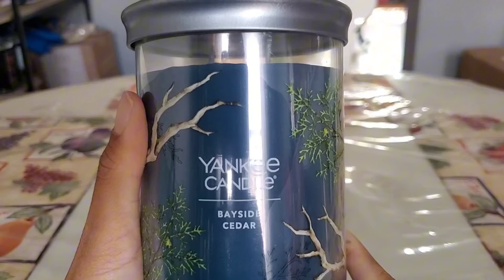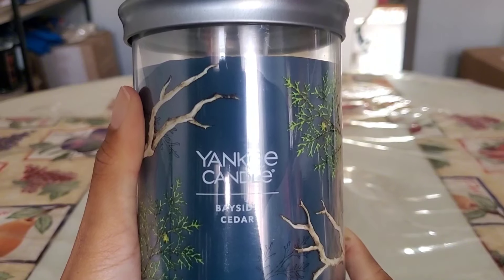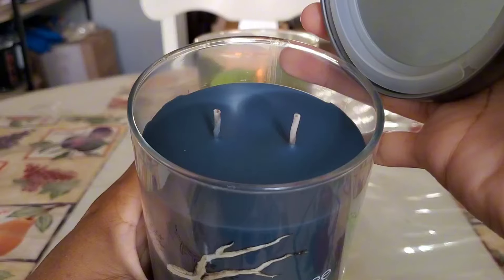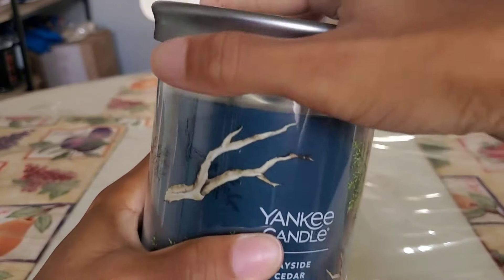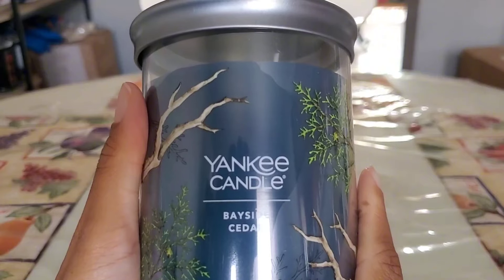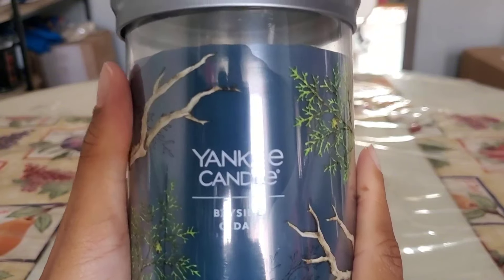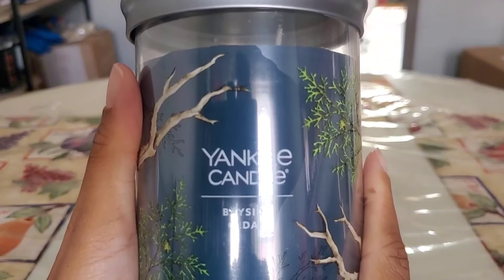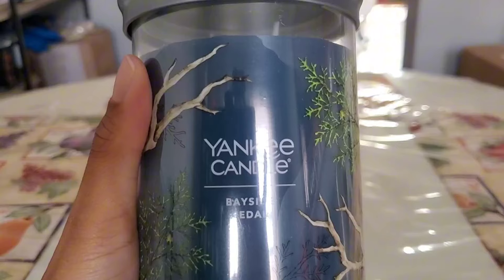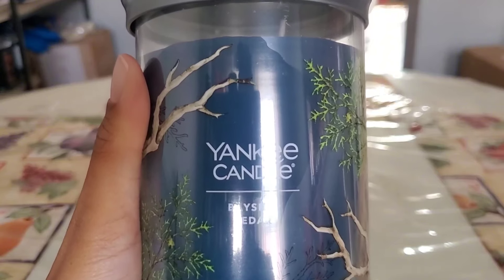Another Yankee fragrance I like on cold but don't feel the need to keep is Bayside Cedar. It has those thin core wicks — similar to Crisp Fall Night — and that candle struggled with strength and throw for me while lit. So I'm going to let Bayside Cedar go. If I come across it in wax melts I may try it that way, but burning through an entire two-wick candle with those wicks? I'm just not in the mood, so I'm passing this one off.